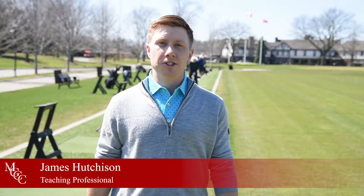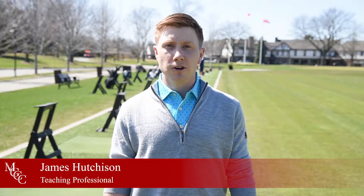Hi everybody, my name is James Hutcherson, teaching professional here at Mississauga Golf and Country Club, and this is the first video in a series of videos this year designed to help you all get better at golf.